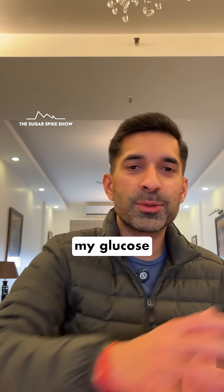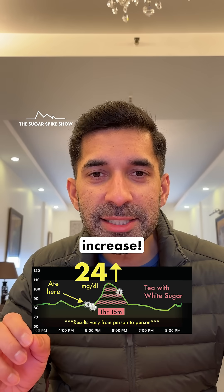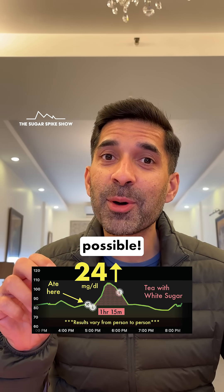Let's see what my glucose monitor says. A 24 mg increase? As high as when I had gajar ka halwa? How is that possible?